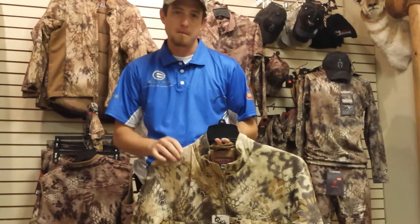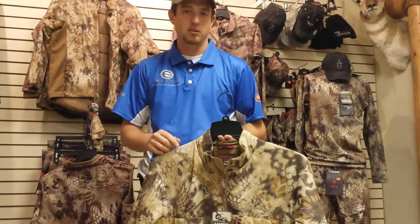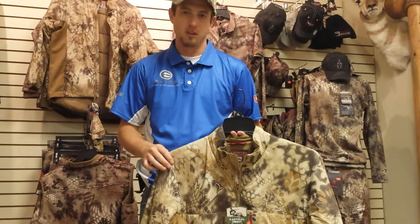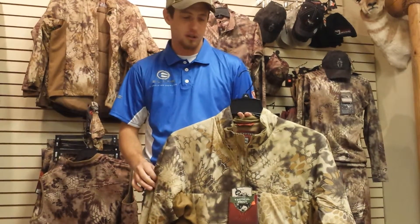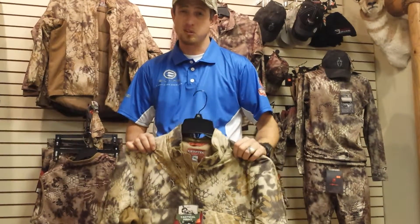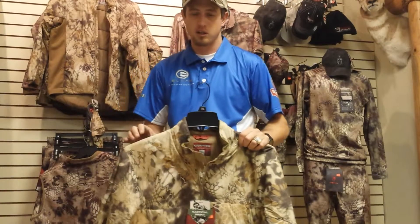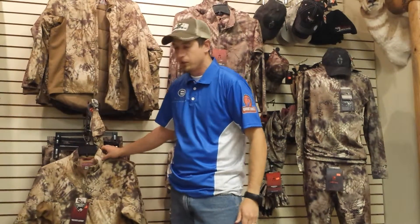The other cool thing about Kryptek is they actually don't use any UV brighteners in their threads. That means no more buying UV killer wash or anything like that. So if you're a UV advocate and you want to get rid of that, these are the clothes for you. I think they're the only ones on the market that do that — I could be wrong — but it's an awesome setup that you're going to win.